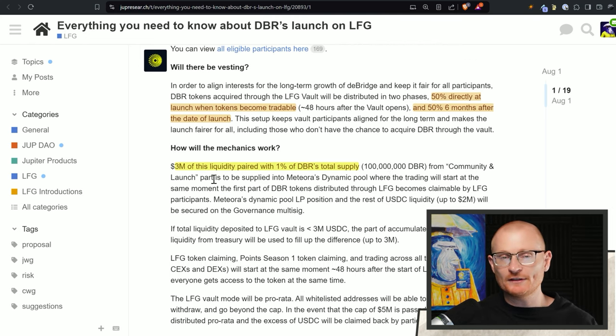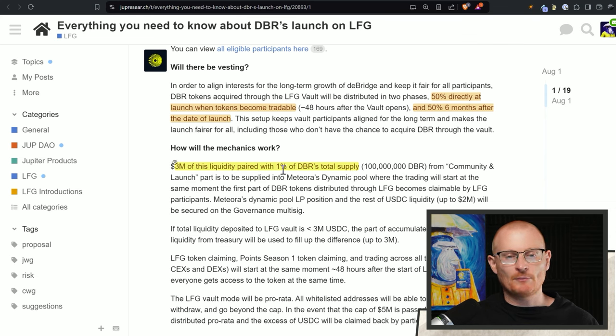Let's assume all $5 million is deposited — anything over that will be withdrawn and go back to the people that put in. They're going to grab $3 million of this liquidity paired with 1% of DBR's total supply. One thing to know is they do have revenue; they are actually the best bridge. So even if the tokenomics aren't exciting, at least we know that the protocol works, hasn't been exploited, and it generates revenue every single day. So $3 million paired with 1%, basically putting the token price at 3 cents.